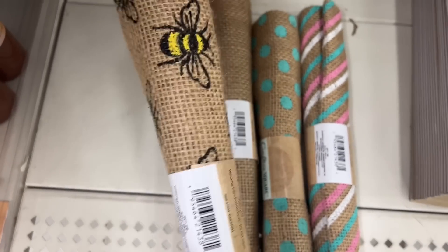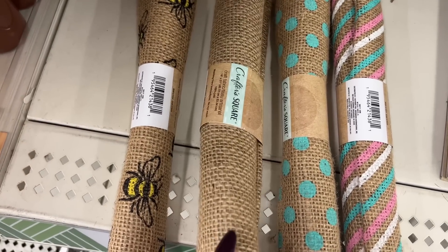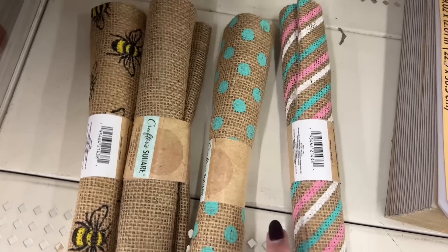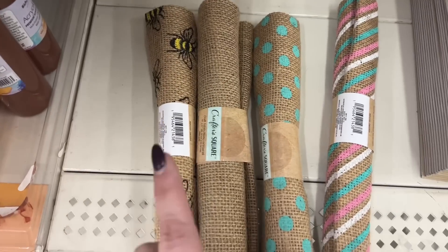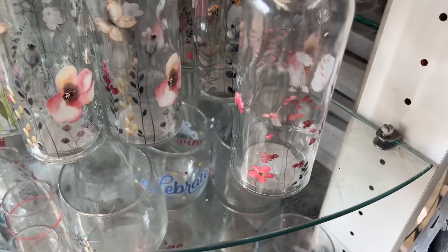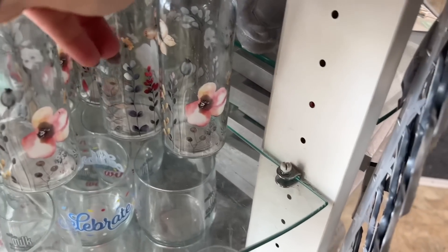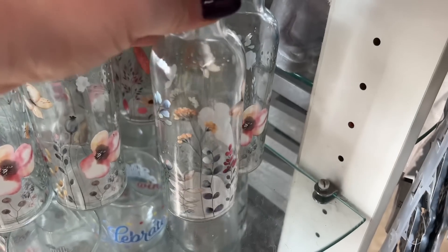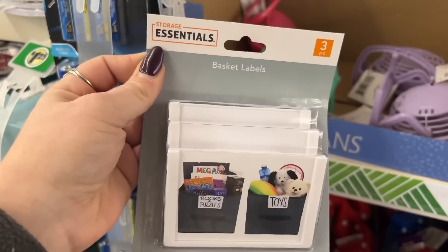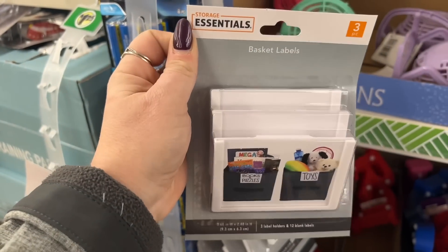Look at the bees! This is going to be perfect for our bee kind giveaway. And then we have the regular burlap craft fabric — we have the spotted one. I showed you these a couple months ago but I can't believe I'm finally finding the bee one, I'm so excited. I have not seen these babies — go Dollar Tree! Keep bringing the goods. Look at these basket labels — I have not seen these. You could label your baskets, I've never seen Dollar Tree have these.